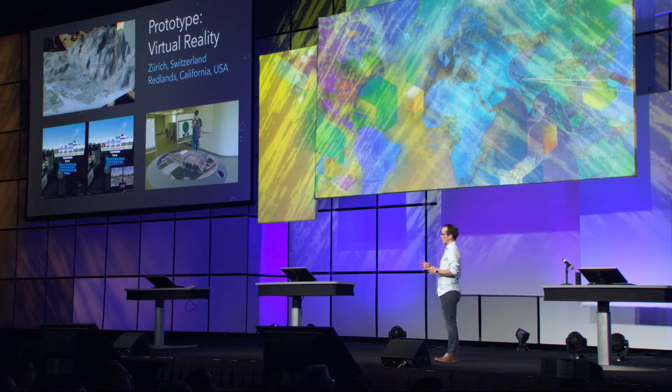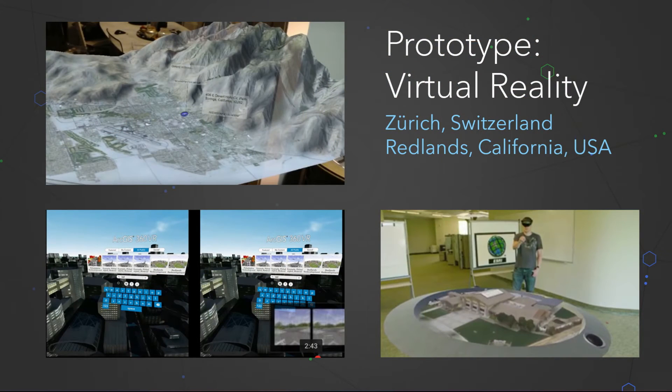Zurich and Redlands have been exploring how we can bring virtual reality to your work. What's really interesting about virtual reality is not just seeing places you're not at, but seeing places that do not yet exist. It's about providing tools to urban planners to try out an intersection or a new park — and they can walk through it. Citizens can walk through that park and explore, annotate, and provide feedback. So using virtual reality for better, more efficient planning exercises.